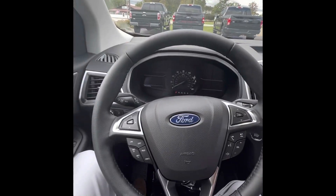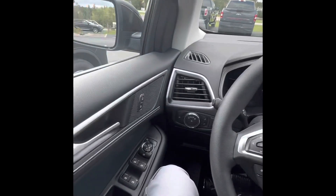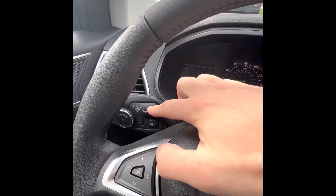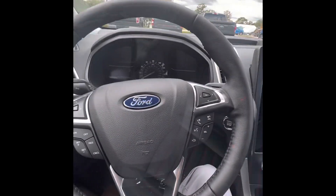On the steering wheel we're going to be able to control the music and answer calls. You're going to have lane keeping assist right here. You're going to have power locks and power mirrors as well.